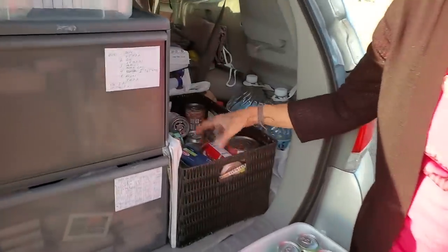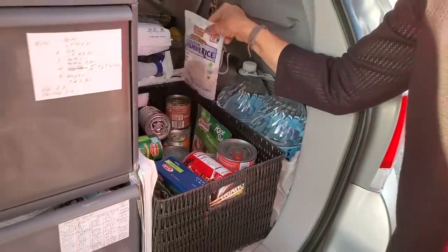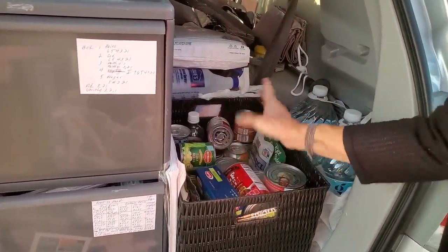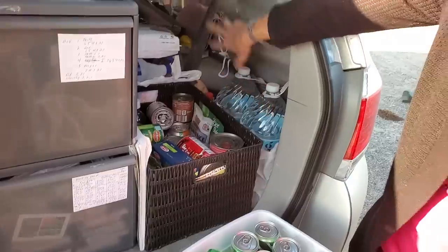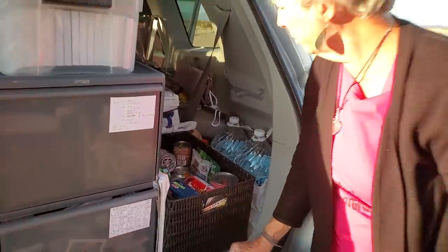Here's about two weeks' worth of food — I've got everything from jasmine rice to Progresso soup to chili to some pasta. I've got some various drinks and a couple gallons of water, and then two more up front. So I carry four to five gallons of water with me.